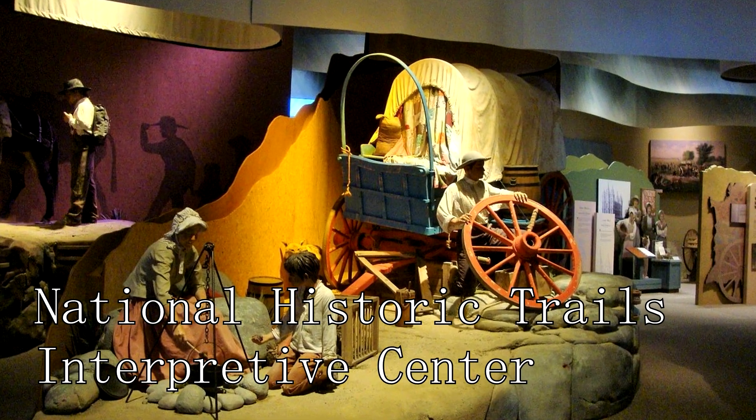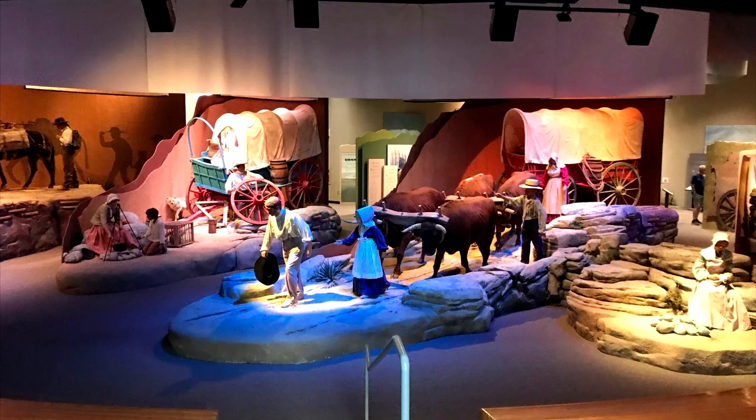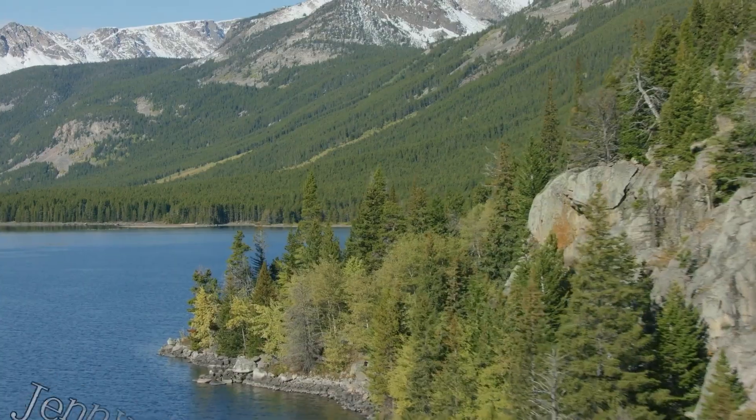At number nineteen, we have the National Historic Trails Interpretive Center. This center offers insights into the historic trails that cross the North Platte River.